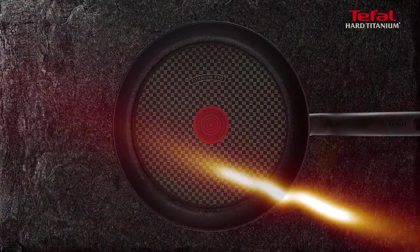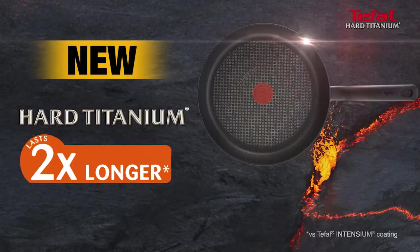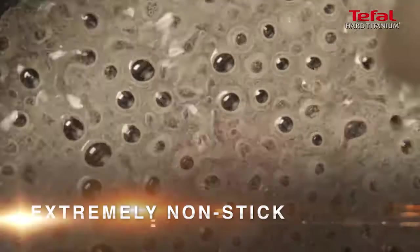Tefal invents the new Hard Titanium, the extra-resistant frying pan which lasts twice as long. A high-performance frying pan designed for intensive use, thanks to its extreme non-stick coating.